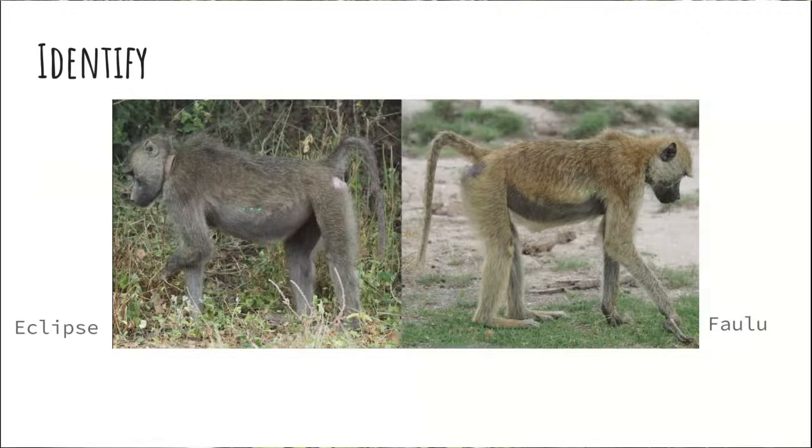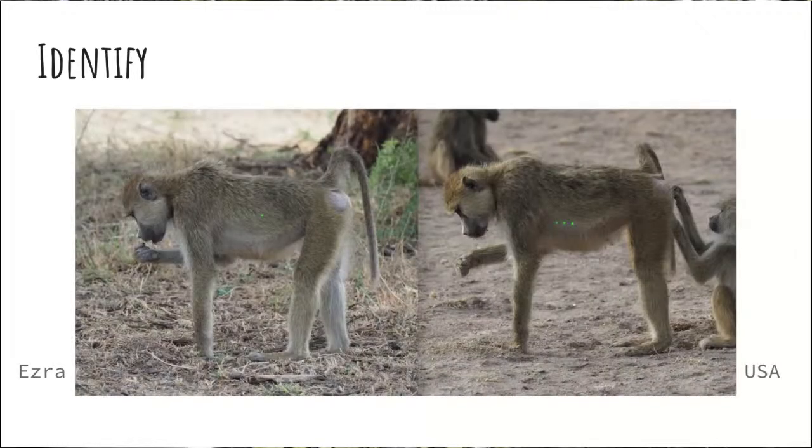Then you have these two — Ezra and USA — who I truly could not tell apart ever. They look very, very similar: similar coloration, similar shape, similar tail shape. I always had to ask for help when looking at the two of them. Every animal has their own personality quirks — one was a little more shy, one spent more time with family members. They had very distinctive family groups with two different first letters in their names, meaning two different mothers. One of their mothers was really distinctive, so I could always tell if she was hanging out with her mom. Making sure I asked for help when I needed to was really important.